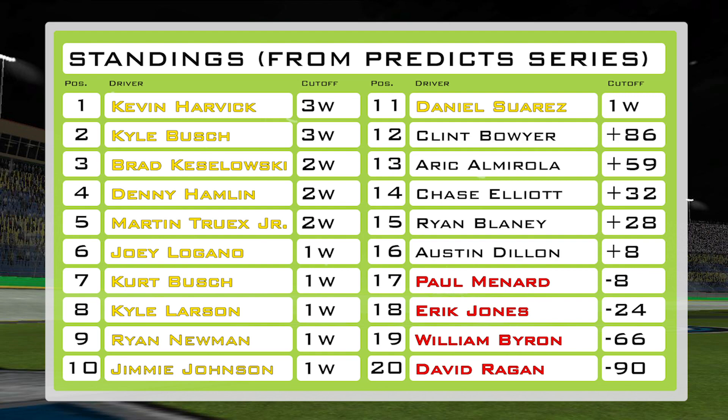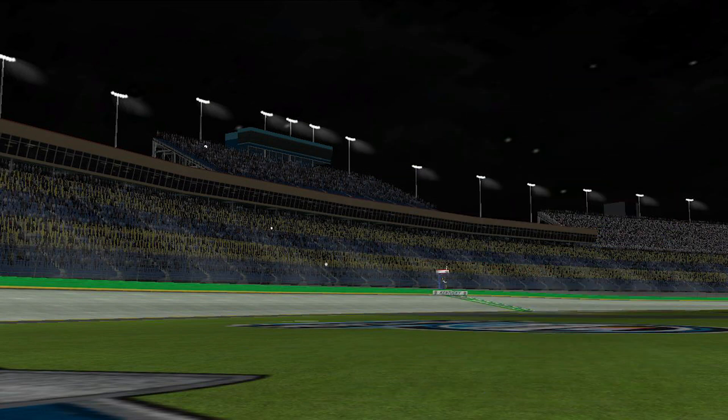That is it for this edition of NR2003 Predicts. We hope you enjoyed tonight's race, and we will see you all next time.